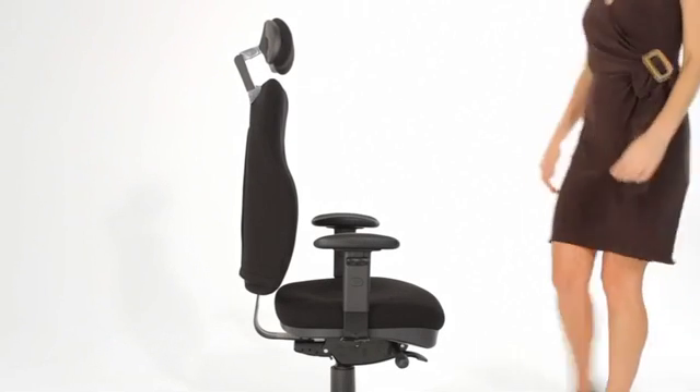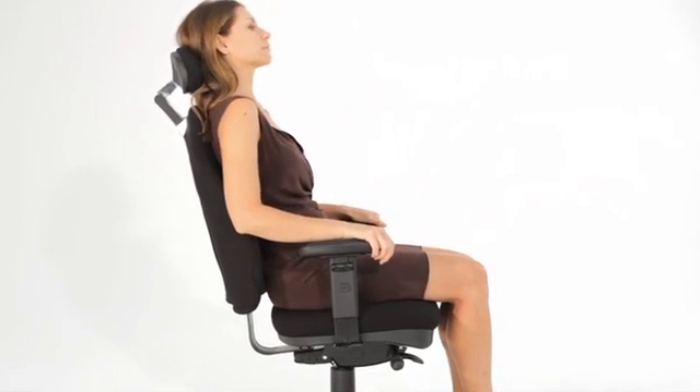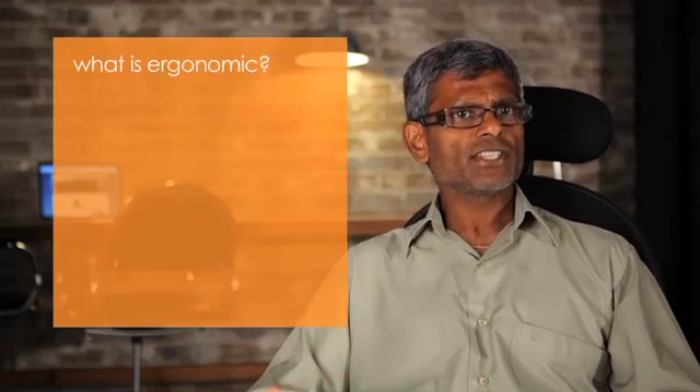The term ergonomics, as used in office chair design, has come to be a label that we commonly see used in marketing promotions. In fact, manufacturers have even labeled the most uncomfortable park benches as being ergonomic. So what is ergonomics as it applies to chairs?